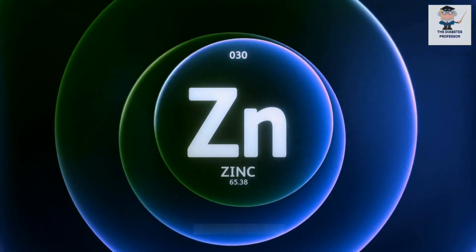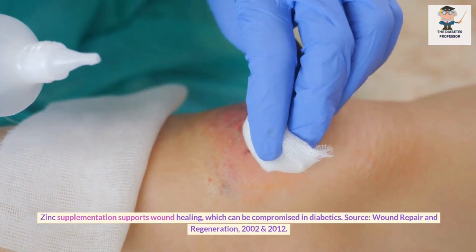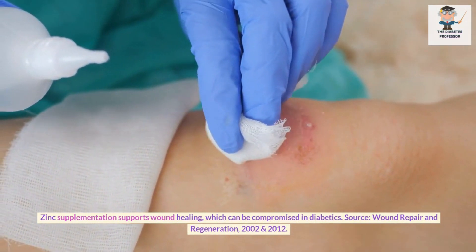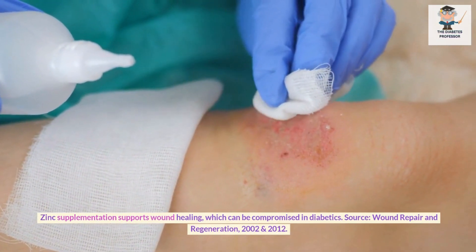Zinc for wound healing. Zinc supplementation supports wound healing, which can be compromised in diabetics. Source: Wound Repair and Regeneration, 2002 and 2012.